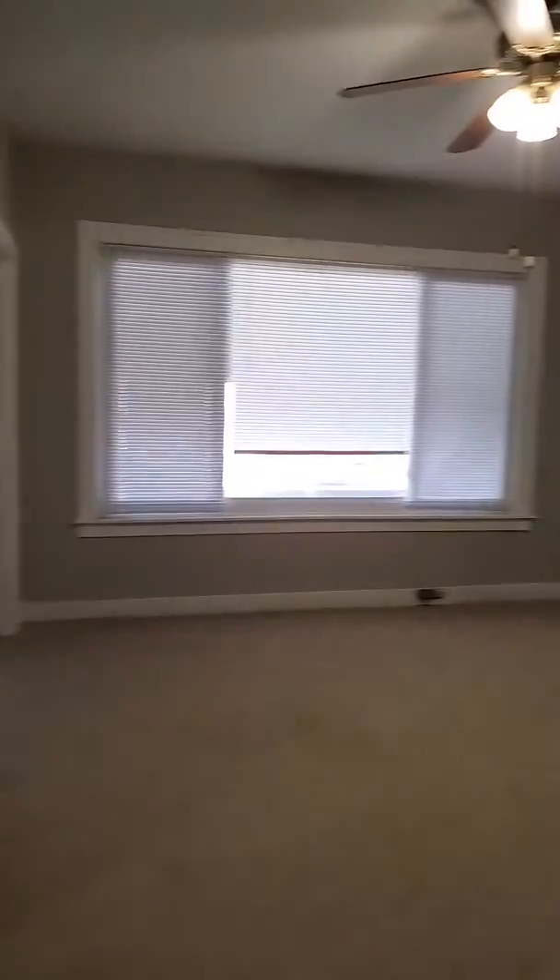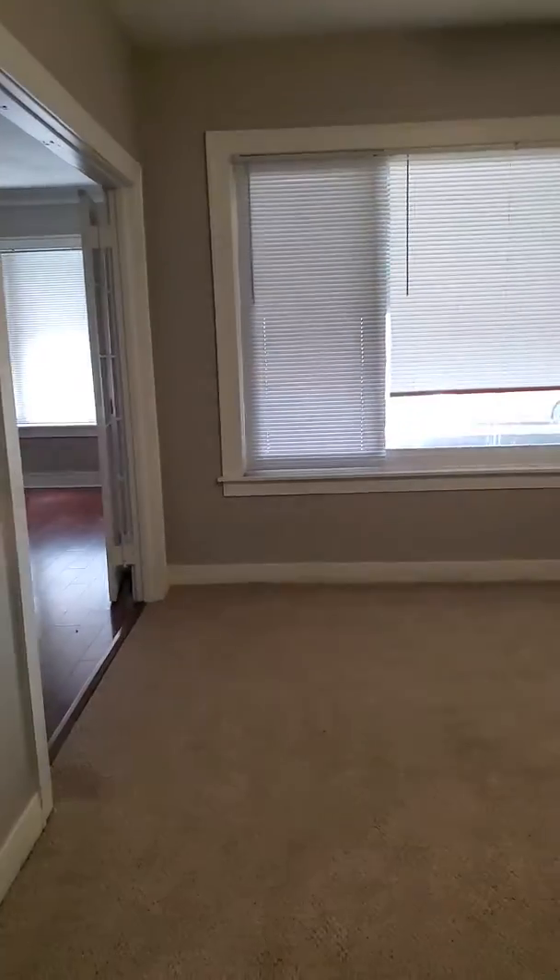The good thing about this property is it does have a choice whether you want to use this room as your dining room, or it does have another room with all hardwood floors to use also.